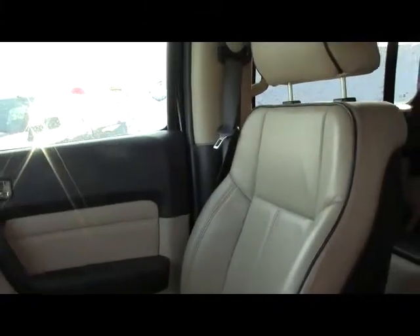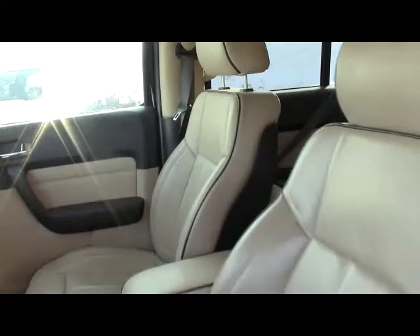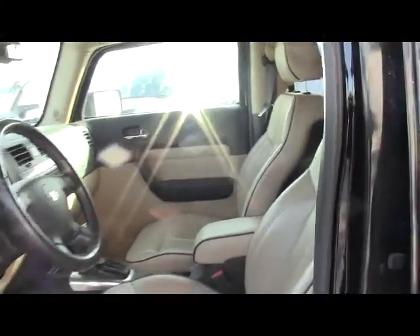As you can see, the vehicle's black with nice tan leather that's heated, of course, and power adjustable. It has an automatic transmission, automatic headlights, and the push-button 4-wheel drive system.